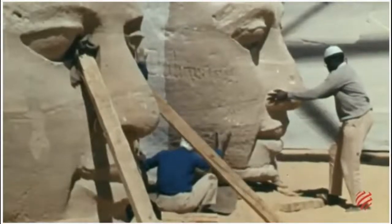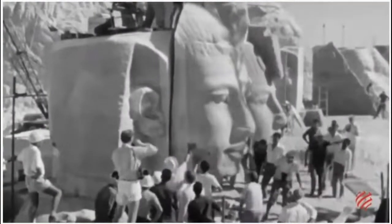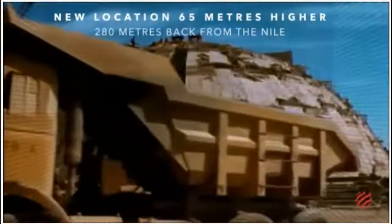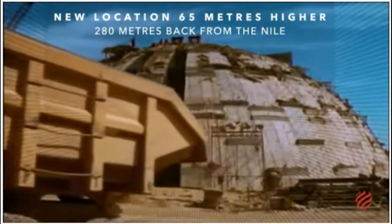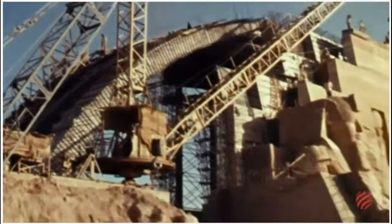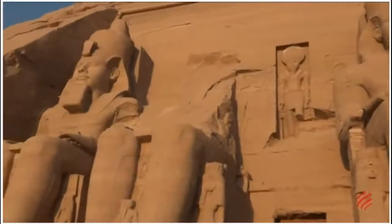Mindful not to damage any of the sections, they did a lot of the work by hand. Moving the temples section by section to a purpose-built hill, the workers rebuilt them with an artificial structure of concrete arches and protective domes. Astronomical calculations were made to keep the original orientation of the temples and to allow the sun to illuminate the gods inside the greater temple, just like it had done for the last 3,000 years. It would remain a spectacle to behold by future generations.